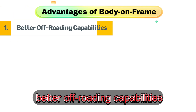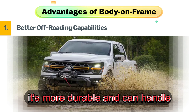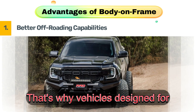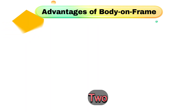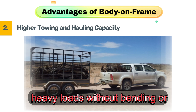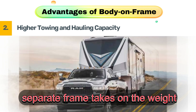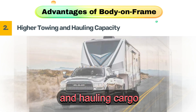Advantages of body-on-frame. First, better off-roading capabilities. Since the frame is separate, it's more durable and can handle extreme terrain without flexing too much — that's why vehicles designed for off-roading use this design. Second, higher towing and hauling capacity. Trucks use body-on-frame construction because it allows them to handle heavy loads without bending or breaking. The strong, separate frame takes on the weight, making it ideal for towing trailers and hauling cargo.